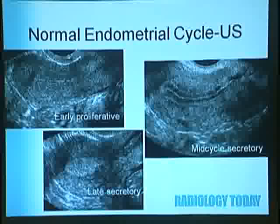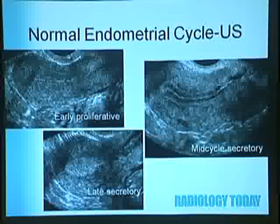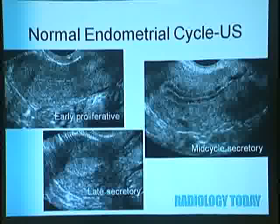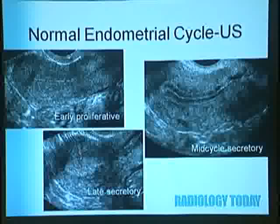On ultrasound, you have phases of the normal endometrial cycle. In early proliferative phase, there's a very thin endometrial stripe—that bright white line visible in a longitudinal image of the uterus. Mid-cycle you start to see thickening, with the basalis layer outlining the extent of the endometrial stripe. In late secretory phase, we see the thickest endometrial stripe.